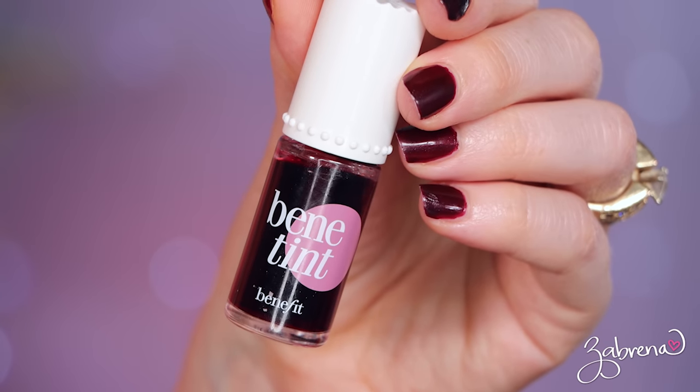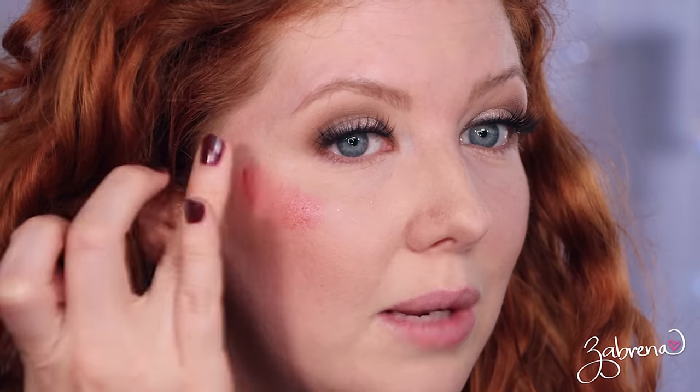Another widely popular 90s product — not created in the 90s but spiked in popularity then — is the Benefit Benetint Lip and Cheek Stain. This was originally launched in 1976 and was created for strippers as a nipple dye. What's fascinating is how they made it: the originators would steam rose petals in their kitchen and use the rouge to create the stain. It's genius, and it's still a great product — there's a soft hint of rose in the formula.